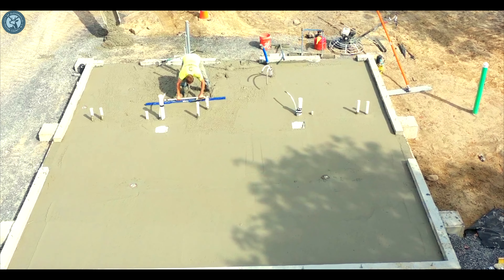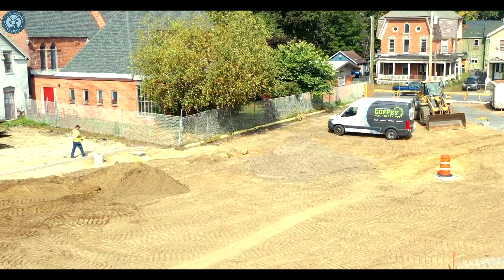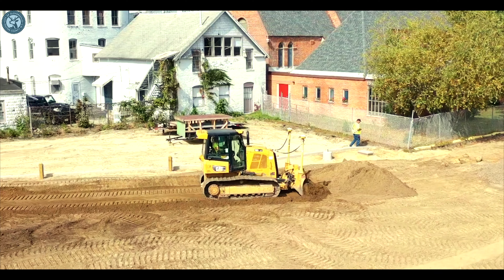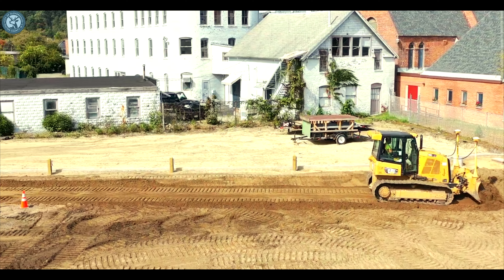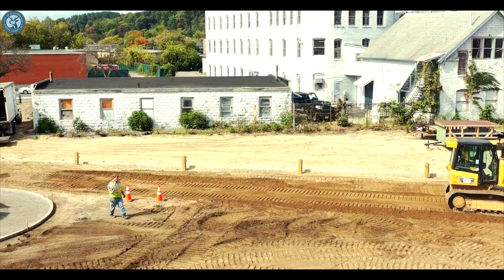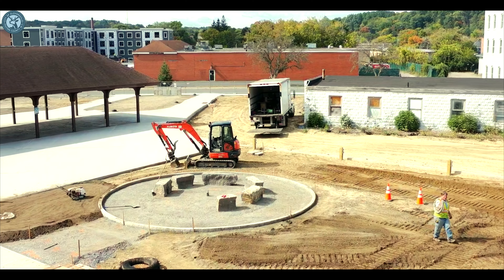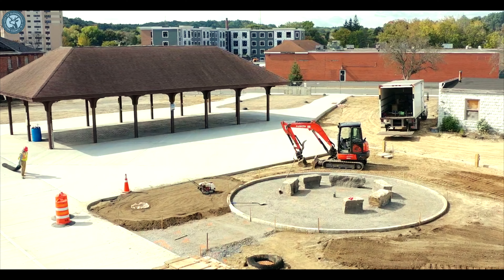Adjacent to that pavilion will be a skating rink, and that skating rink will be available all winter because it's synthetic ice. In the summer, the skating rink will be gone and that area will be converted to a lawn — event space with amenities for kids to play.